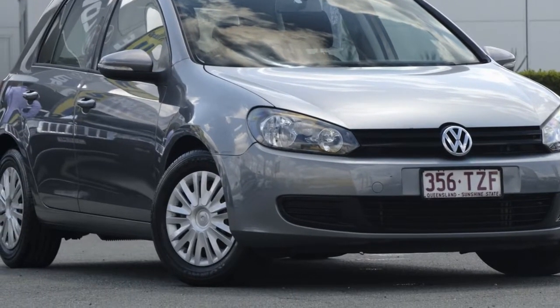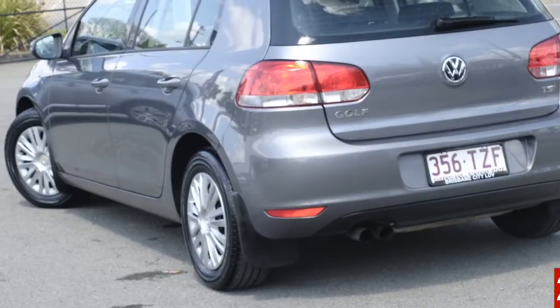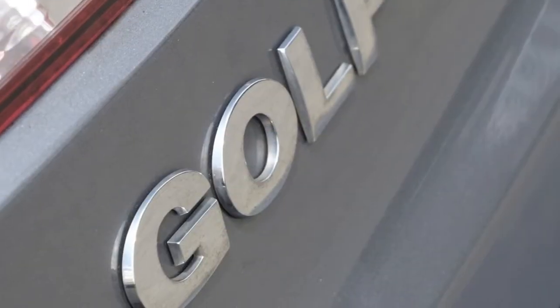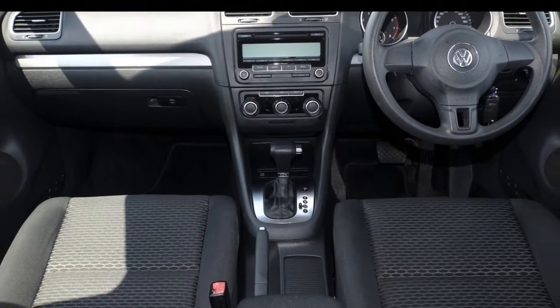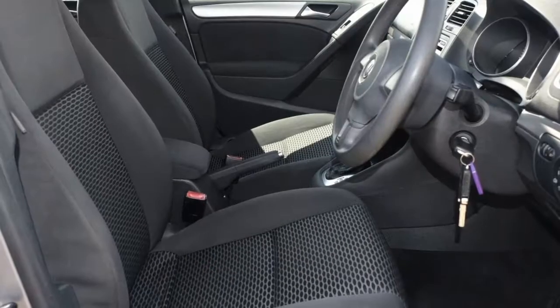Look no further than this 2009 Volkswagen Golf. This Golf has an efficient 1.4-litre engine and a smooth shifting automatic transmission. The attractive exterior is complemented by its stylish interior. This vehicle has all the features you could dream of.